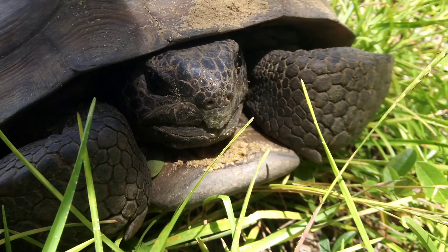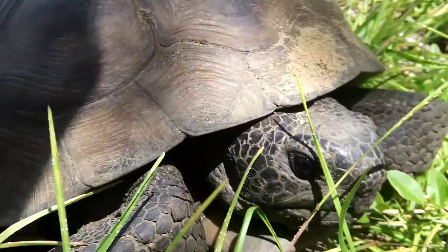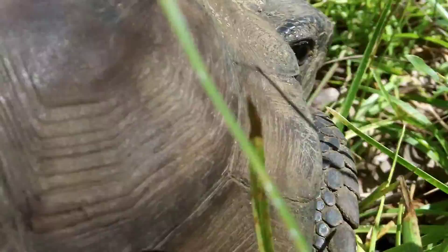This is the Florida gopher tortoise. It's threatened in our state and is very important because over 250 other animals depend on the large burrows that these tortoises dig. If left to grow to maturity, the gopher tortoise can live to be over 100 years old.